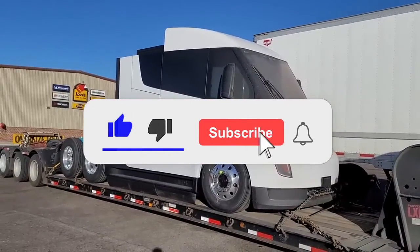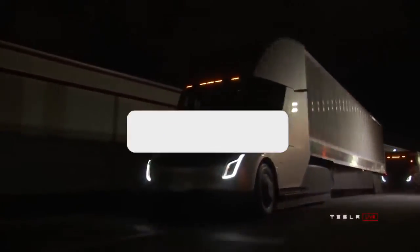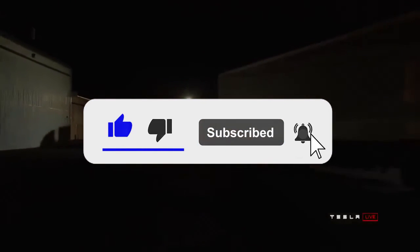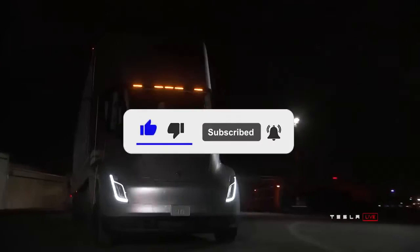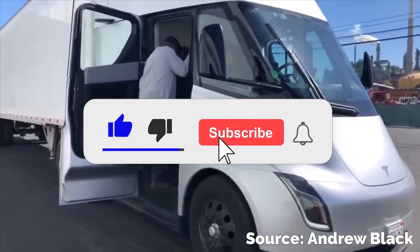Would you like to see such trucks in the city? Do you think electric trucks are the future? Write your opinion in the comments. Thank you for watching — put your thumbs up and subscribe if you haven't yet. See you soon!